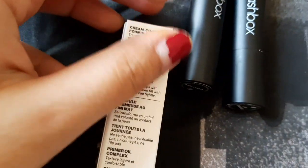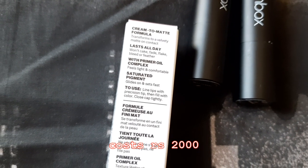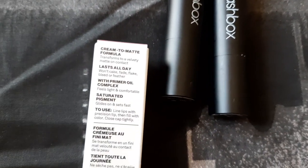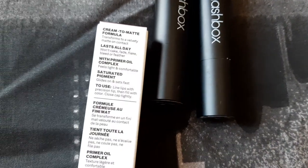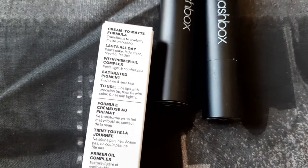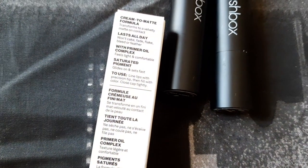The ingredients are just normal, nothing special. What it claims: the cream-to-matte formula transforms to a velvety matte on contact — this is very true, it has a cream formula in the bullet but transforms into a super matte finish on the lips. It lasts all day; I agree with this too. It won't fade or flake and comes off very little even with oily food. It also has a primer oil complex which makes it feel light and comfortable.